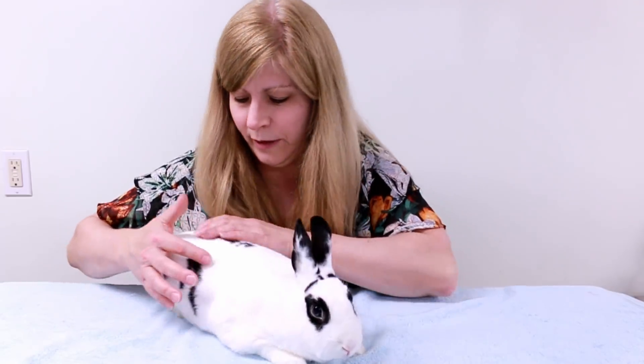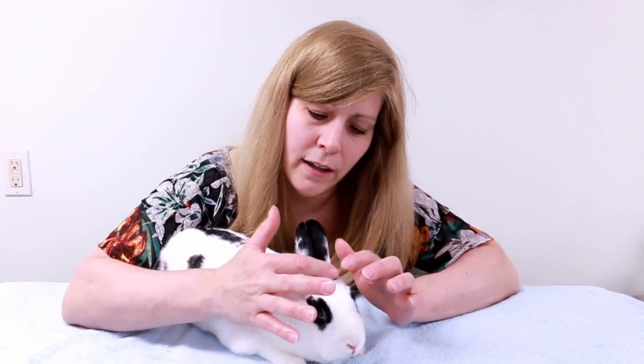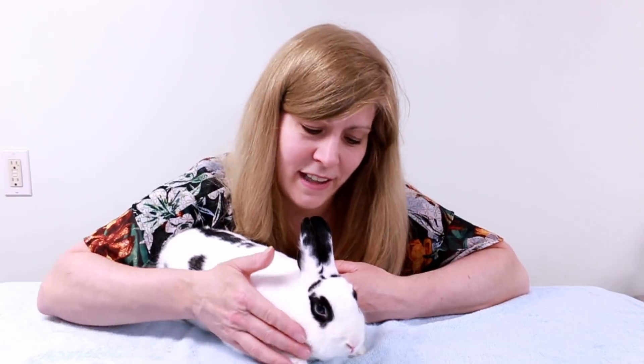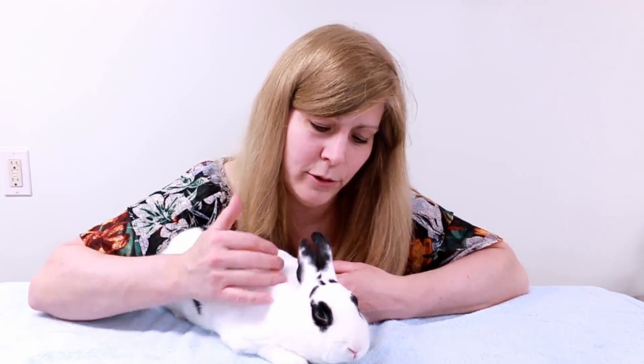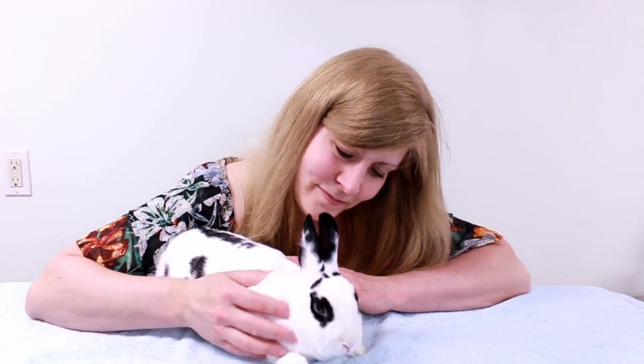Daisy is white with black markings — little black ears and a black stripe across her face that looks like eyebrows, which is really cute. Her eyes are blue on the bottom and brown on the top. She's a really good bunny, though she's a little bit shy and likes to be with my other bunny more than with me. But I love her anyway — this is Daisy.